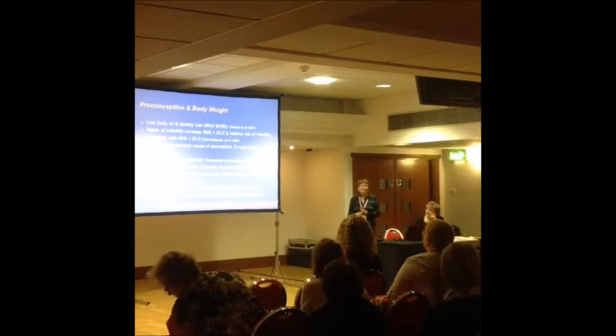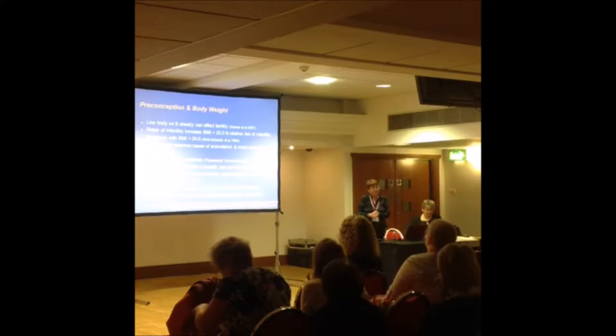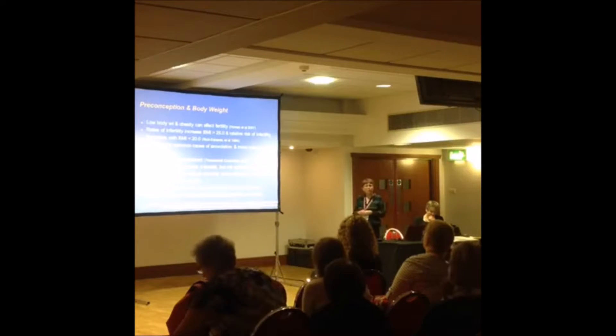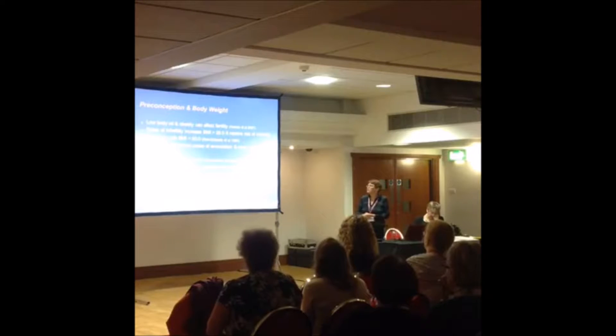Looking at preconception and body weight: low body weight and obesity can both affect fertility. Rates of infertility increase as BMI rises above 25, and the relative risk of infertility also increases below a BMI of 20. Polycystic ovary syndrome is the most common cause of anovulation and is more common in obesity. Weight loss is the first line of treatment, and even a 5% weight loss can demonstrate benefit.